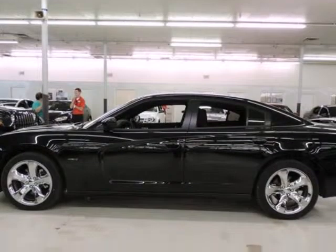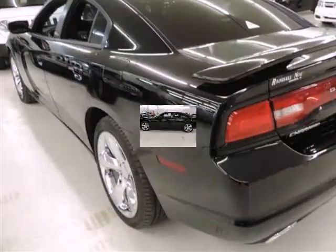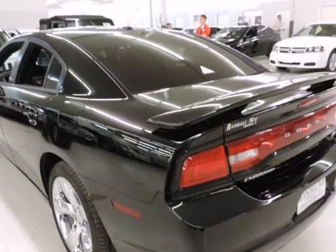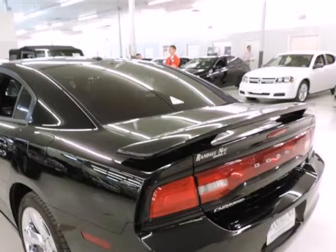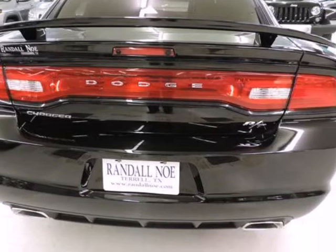Randall New Chrysler Dodge Jeep Ram presents this 2014 Dodge Charger four-door sedan RT rear-wheel drive, represented in black and complemented nicely by its black interior. Fuel efficiency comes in at 25 highway and 15 city.